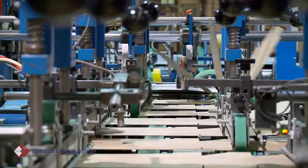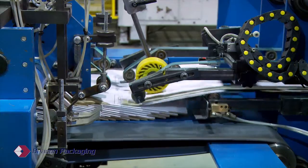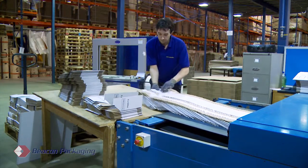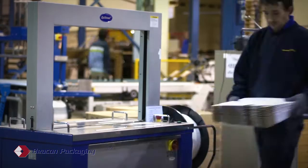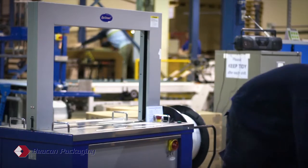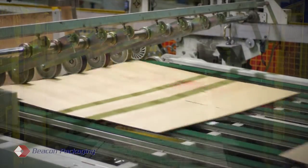Our automatic gluer can run at over 10,000 pieces per hour, producing either single-point, three-point, or four-corner glued product. The company produces large quantities of crash-lock cases and also multi-fold, multi-glued, double-sided tape wraps for direct delivery companies.